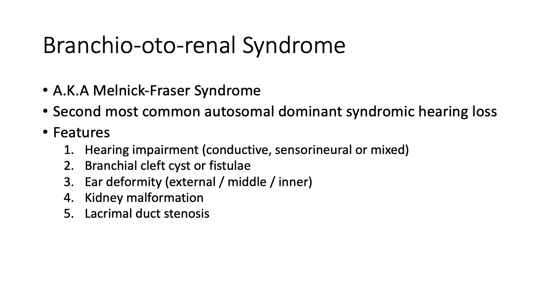Some patients suffer with middle ear abnormality such as ossicular chain malformation, and cochlear malformation such as Mondini dysplasia, or enlarged vestibular aqueduct in inner ear deformity. They can also have kidney malformation and lacrimal duct stenosis. The renal pathology in these patients can be asymptomatic and only be detected through pyelography or renal ultrasound. The common gene mutations involved are EYA1, SIX1, and SIX5.